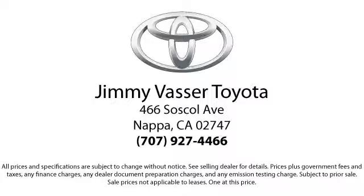So come see us today and let us show you the Jimmy Vassar way. We're located at 466 Soskal Avenue in Napa. We'll see you there.